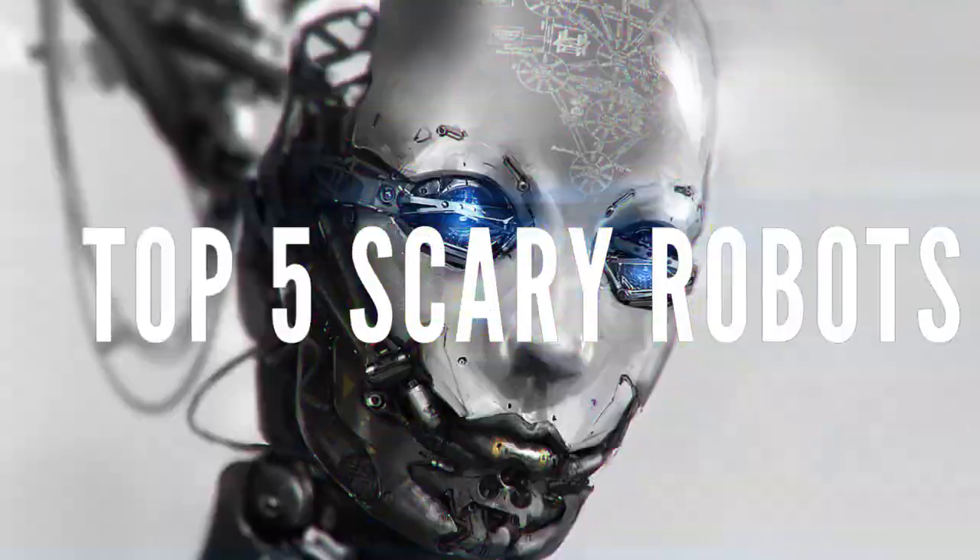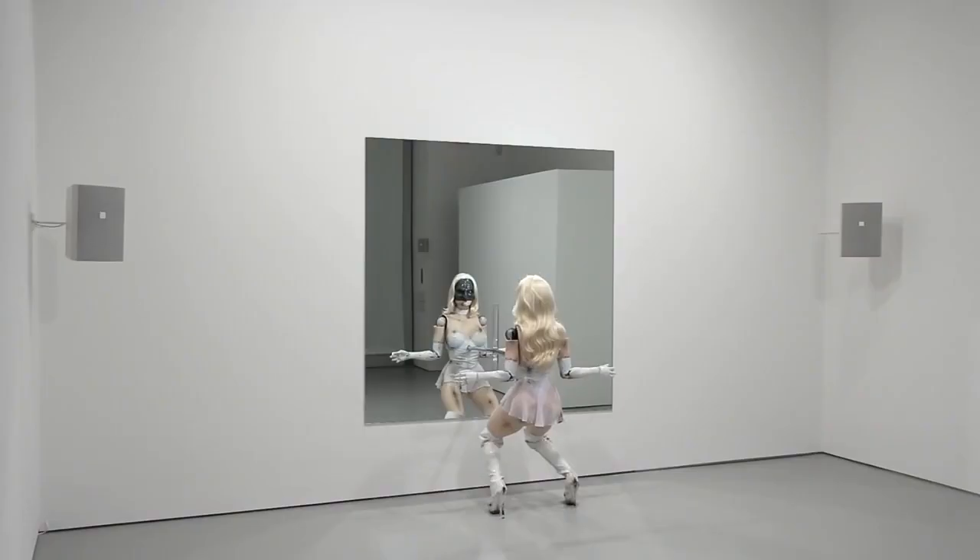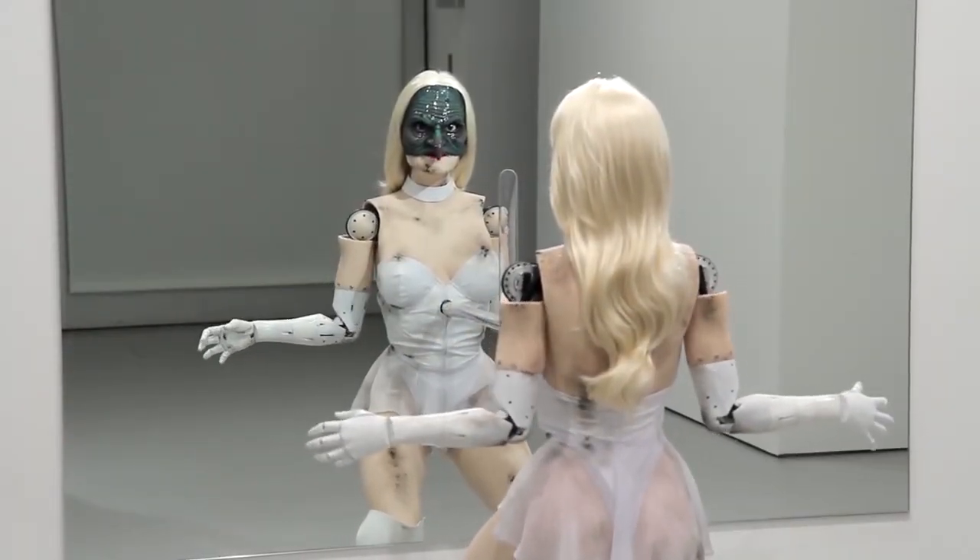The Top 5 Scary Robots. Now, looking at this first metal and silicone monster, you're probably going to wonder why this robot is all the way down at number 5 on the scary robots list.